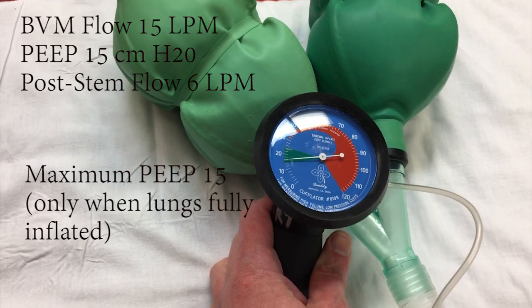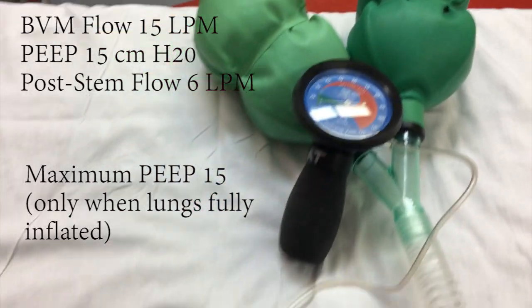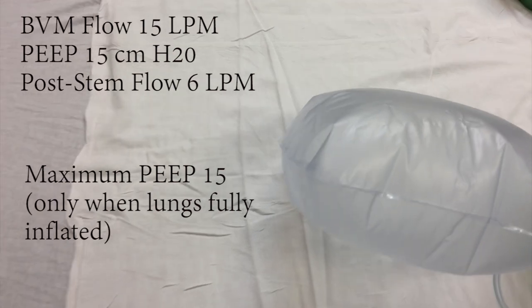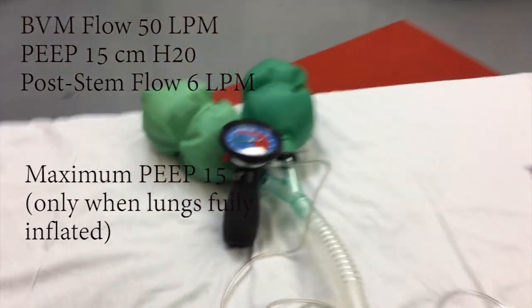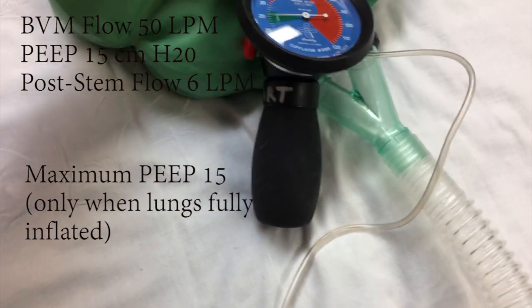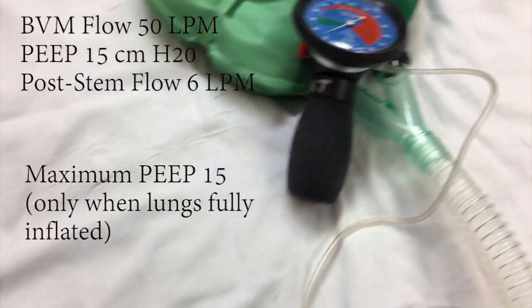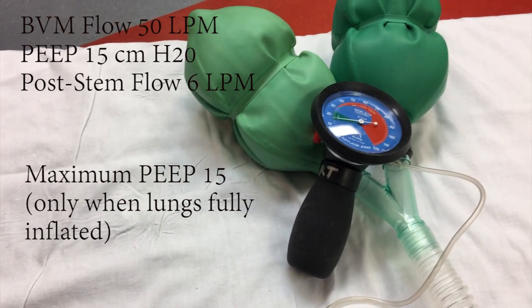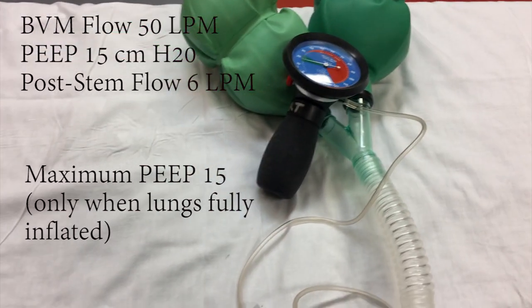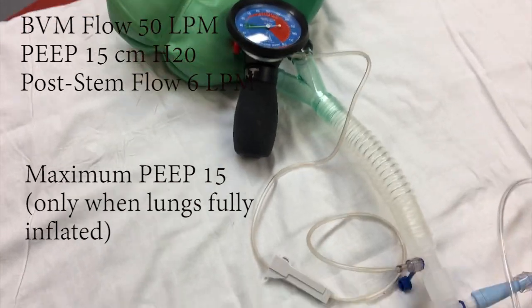All right, now just for comparison, we've got flush rate and we'll keep it the same — six liters on the wall. Deflate, and the two combined inflate very quickly.